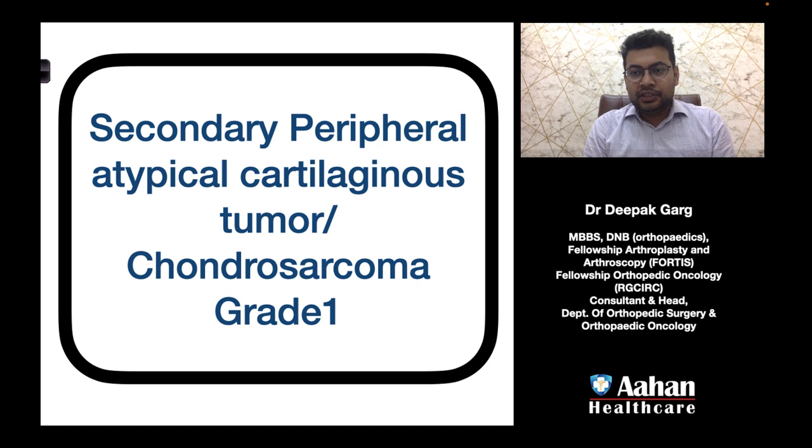Hello friends, I am Dr. Deepak Garg. I am an orthopedic surgeon and today we will discuss secondary peripheral atypical cartilaginous tumor or chondrosarcoma grade 1.